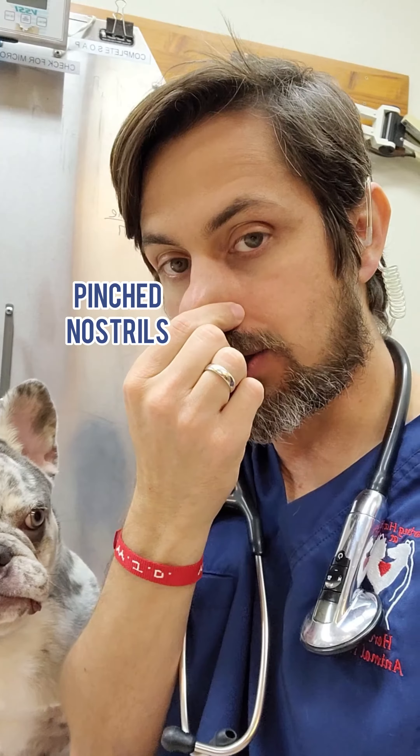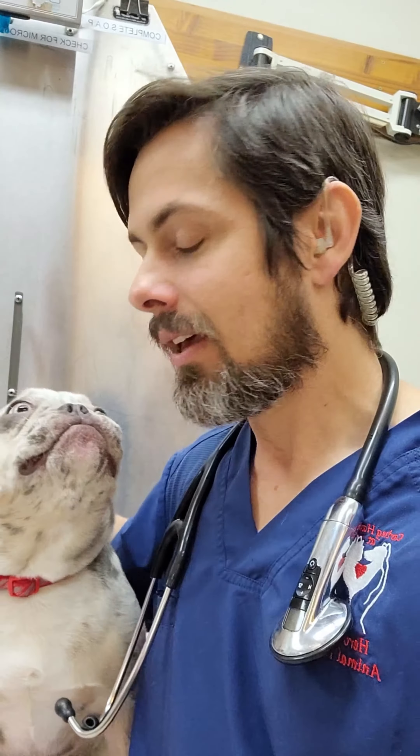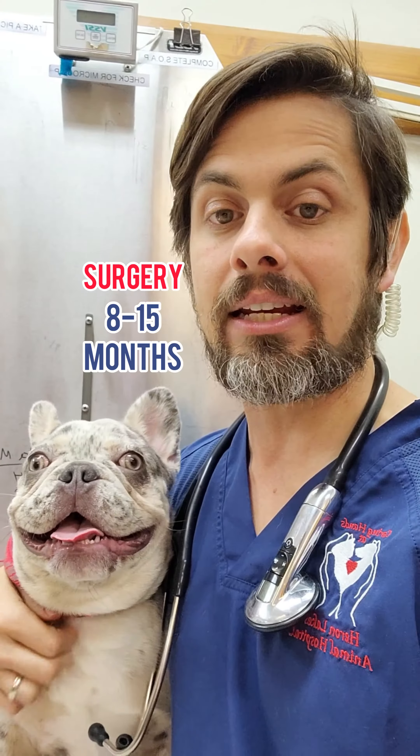That means that they have their nostrils pinched, they have an elongated soft palate, and they sometimes can also have something called everted laryngeal saccules. It is recommended nowadays that we go ahead and do that surgery between eight to 15 months of age.